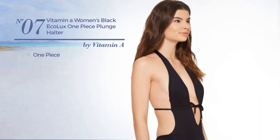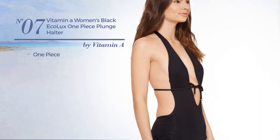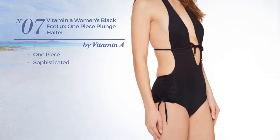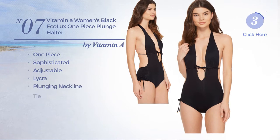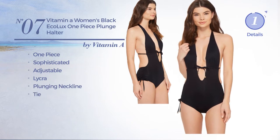Number seven: a one-piece swimsuit featuring a sophisticated design, made of adjustable lycra. This swimsuit includes a plunging neckline and tie, available in three colors.